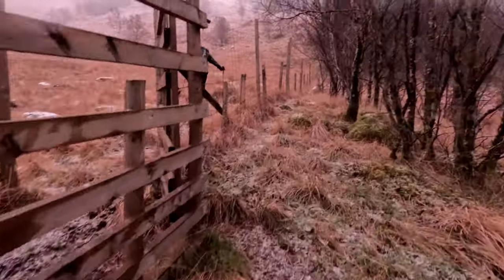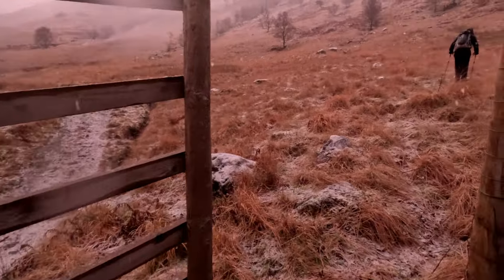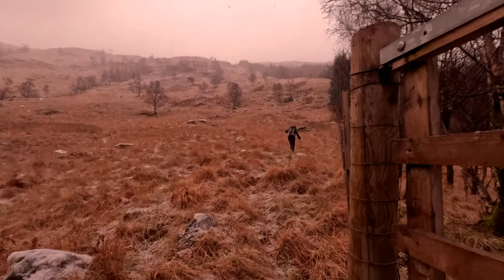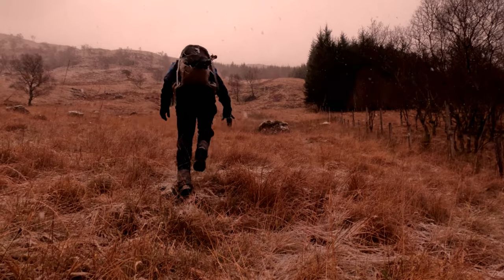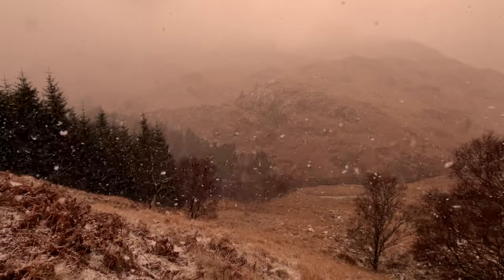Well, that's us reached the end of the forestry and this is exactly where we strike uphill. Since last speaking to you we have managed to clear the tree line. The snow has stopped and there is some blue sky above me there, so fingers crossed conditions improve.